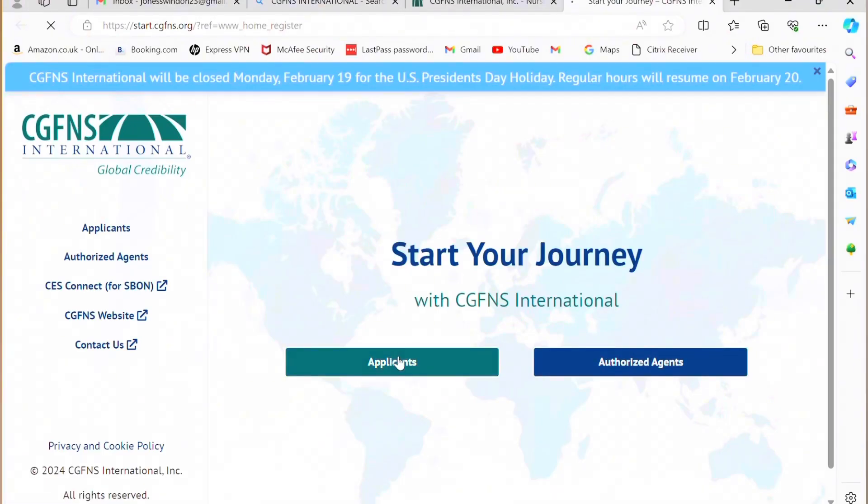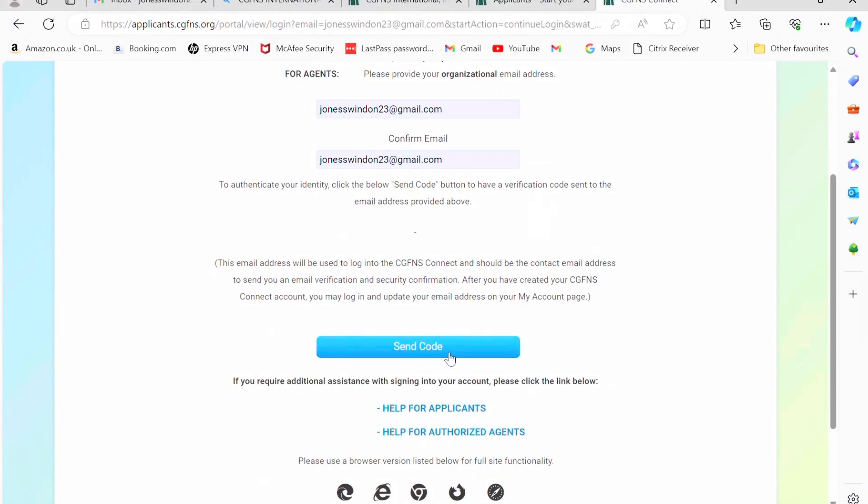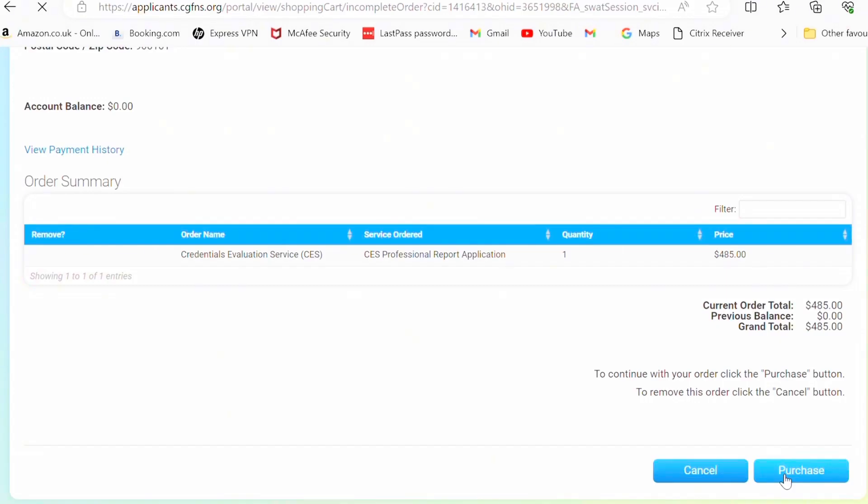The next step is to head over to the CGFNS website and start your registration. You are going to register and select credential evaluation services for professional reports — I'll also make a step-by-step guide video on how to do this. After completing your CGFNS registration, you will need to pay $485. Without this payment, your credential evaluation will not be done. After paying, you will receive a confirmation email from CGFNS stating that your payment has been received. When you receive this email, log back into your CGFNS account.